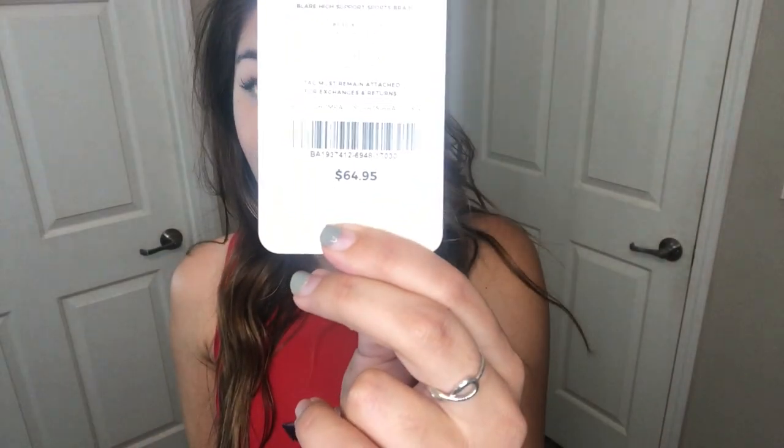This is the Blair High Support Sports Bra 2. Removable cups, adjustable straps, moisture wicking, high support. This by itself would be $64.95.